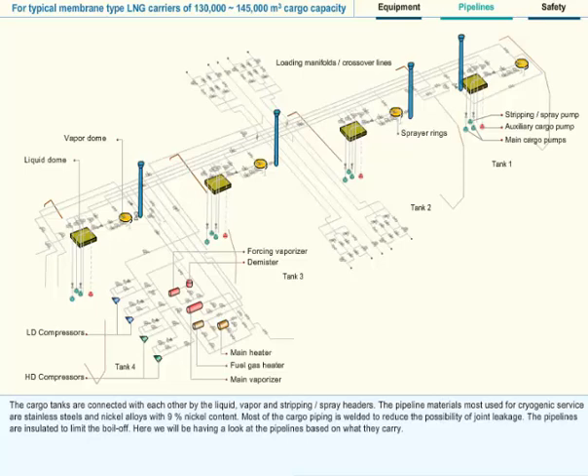The pipeline materials most used for cryogenic service are stainless steel and nickel alloys with 9% nickel content. Most of the cargo piping is welded to reduce the possibility of joint leakage. The pipelines are insulated to limit the boil off. Here we will be having a look at the pipelines based on what they carry.